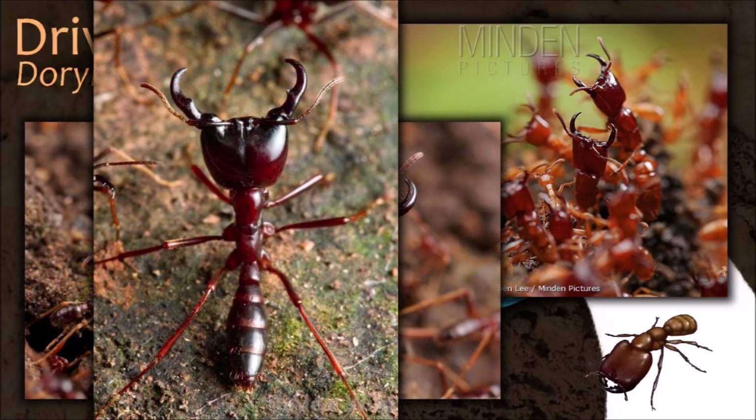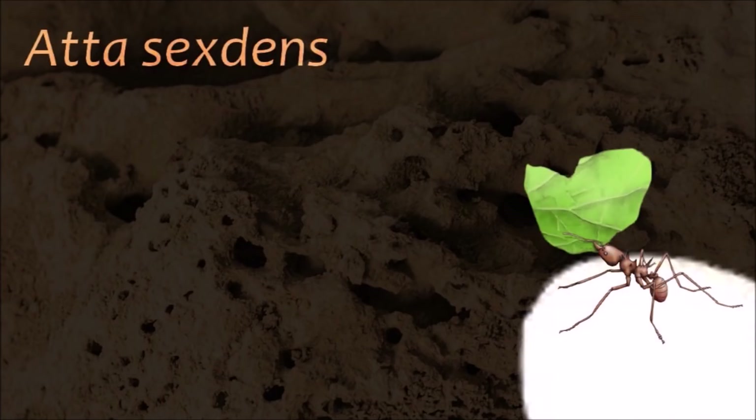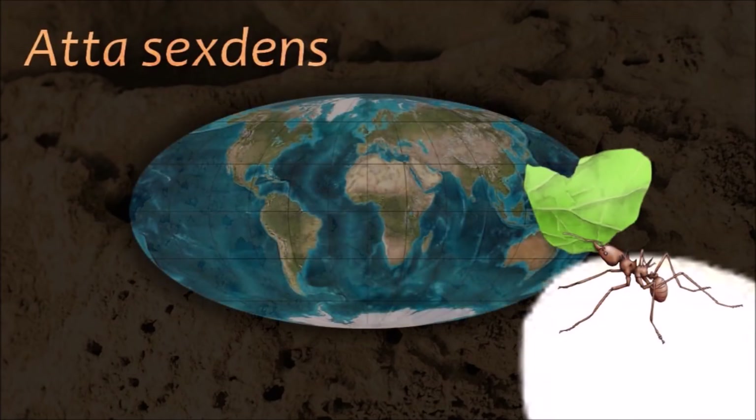Insects also lack closed blood vessels; instead they have a thin perforated tube along the top of the body that functions like a heart.